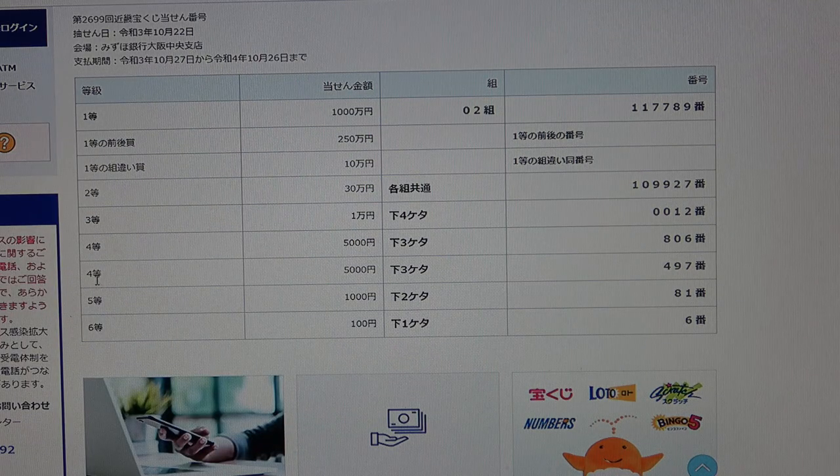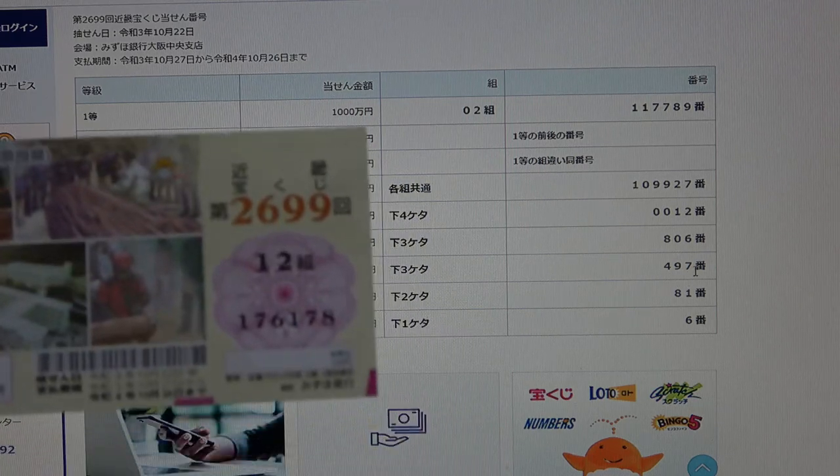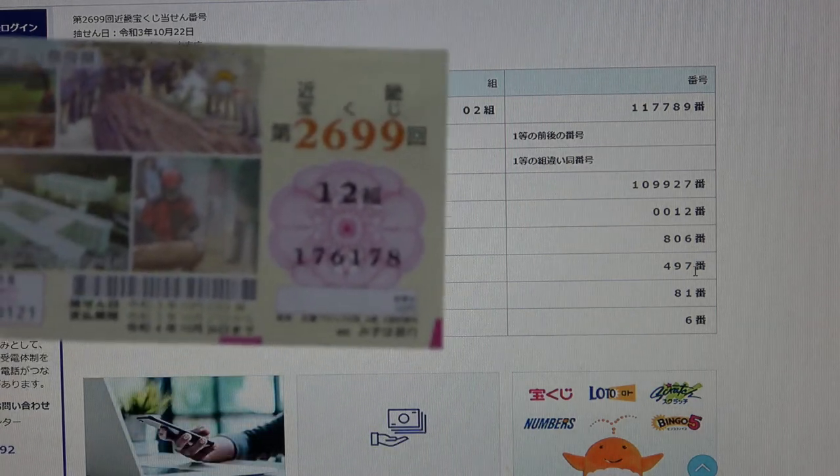To win the second fourth prize, Gosenen — again the same prize value — the last three numbers of your ticket must be 497. I have 178. No good.